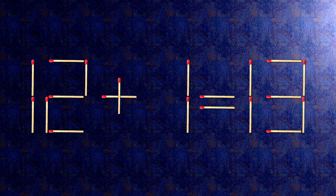Now, when we check the condition, 12 plus 1 is 13. The task is done and the puzzle is solved.